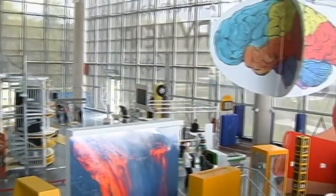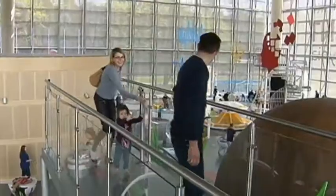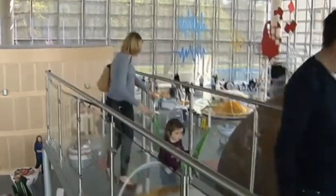Nine and ten-year-olds often visit us. We hope they will use their knowledge in the future. The exhibition here features more than 150 interactive items across an area of a massive 3,500 square meters.